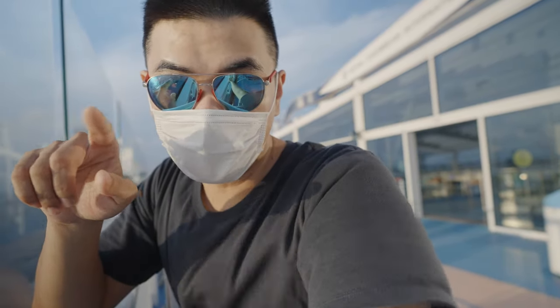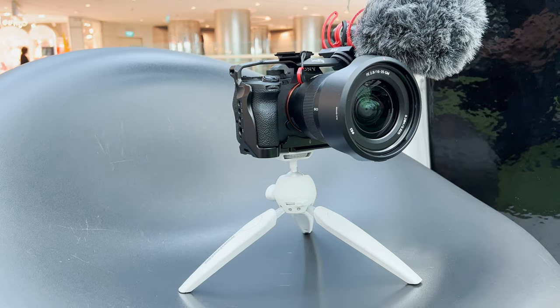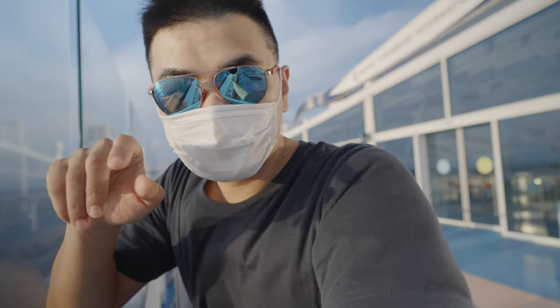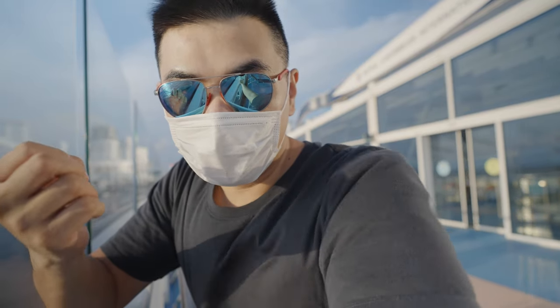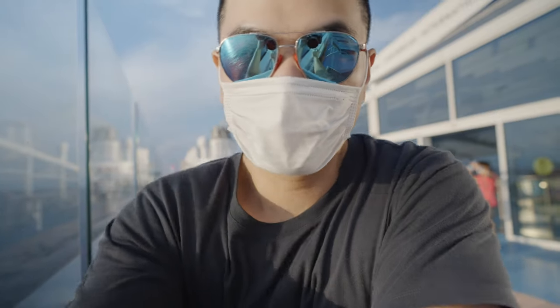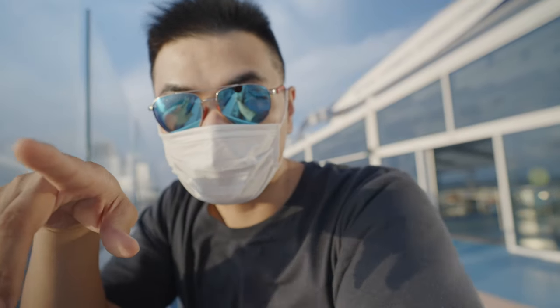Let's talk about the gear on my camera — the vlogging setup. I have a Rode Video Mic NTG, a SmallRig cage, my lens, and a Manfrotto Pixie Evo 2 tripod. The most important thing is the mic. Having a mic is very important because the sound quality from an external mic is superior compared to the in-body mic. Let's take a look at how the in-body mic sounds and compare it to the Rode Video Mic NTG.